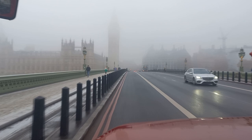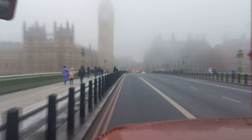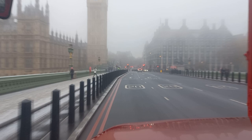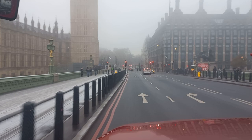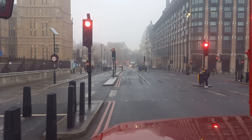Here we are crossing over Westminster Bridge, which divides the London Borough of Lambeth on the eastern side with the City of Westminster on the western side. On our left is part of the Houses of Parliament and also the base of the Elizabeth Tower, which houses Big Ben — the main bell that chimes every hour. Everybody refers to the tower as Big Ben, but it's actually the name of the bell, not the name of the tower.